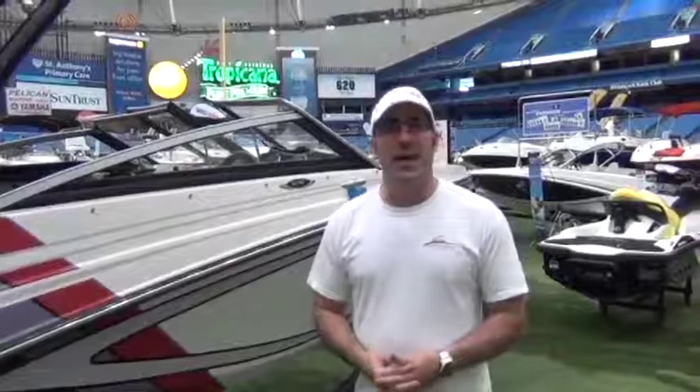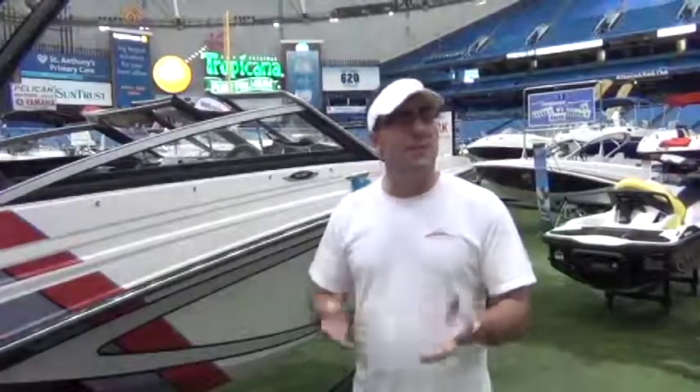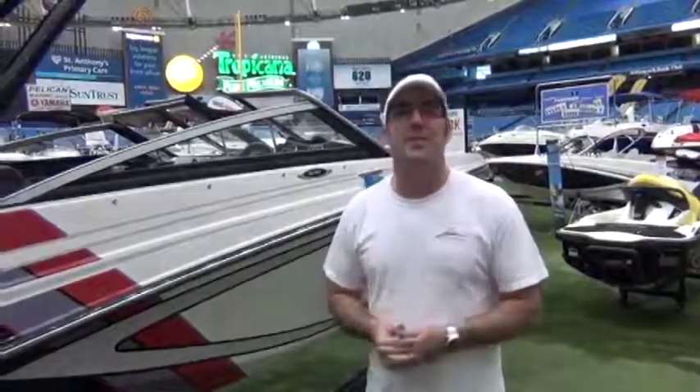Well folks, that about rounds it out for today. This has been the GTS 187 from Glastron. If you have any additional questions, contact your local Glastron dealer. If you're in the Tampa Bay area, you can see Cycle Springs Power Sports in Clearwater. Thanks for watching — we hope this video has been helpful. Have a great day.